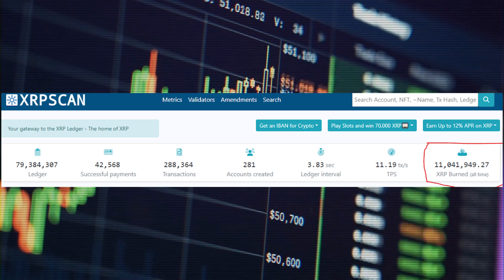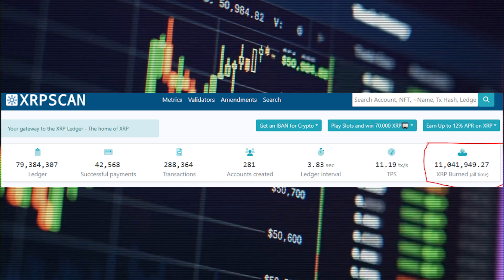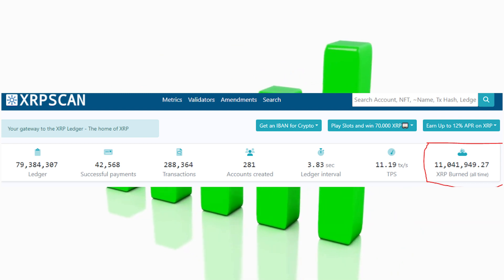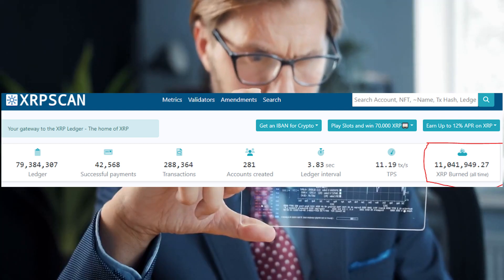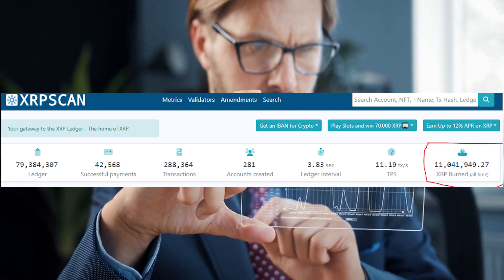Data from XRP Scan, the XRP Ledger Explorer, shows that the network has burned 11.04 million XRP to date. This amount has been accumulated through an erratic burn rate that destroys fractions of XRP after each ledger closure.